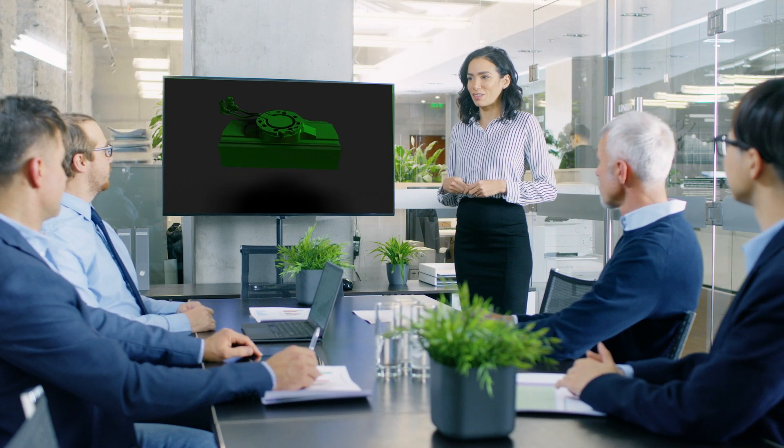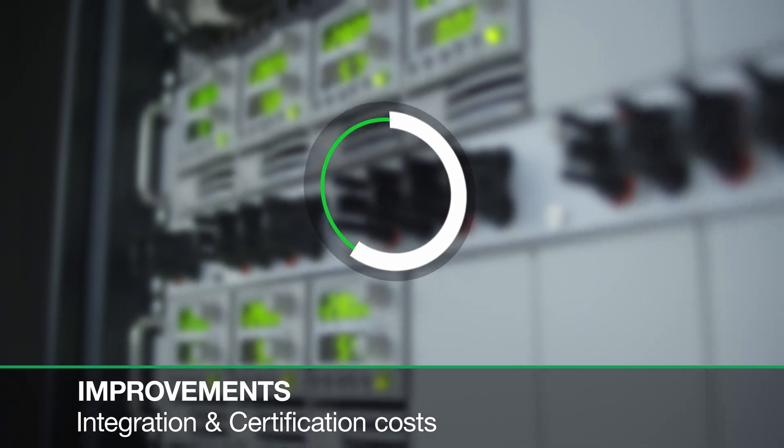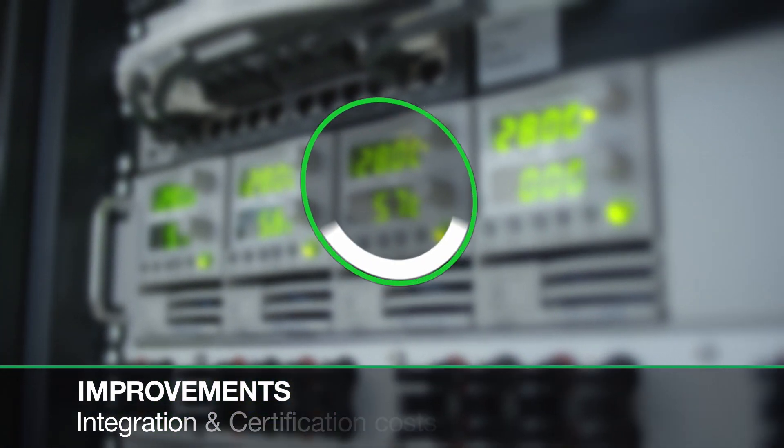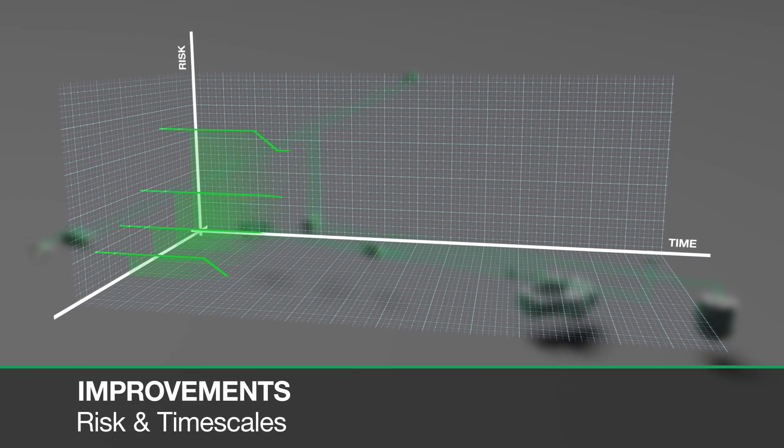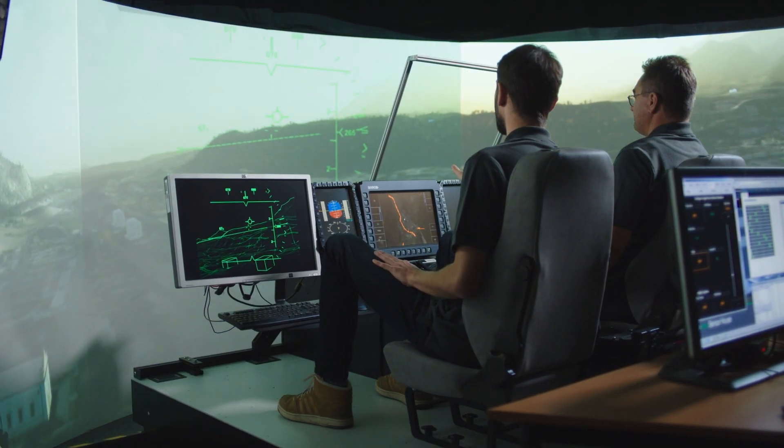But how do customers benefit from our airborne solutions? Hensolt can substantially decrease customers' integration and certification costs, in addition to reducing risk and timescales. Furthermore, fully integrated systems can be simulated and trained in a lab environment.